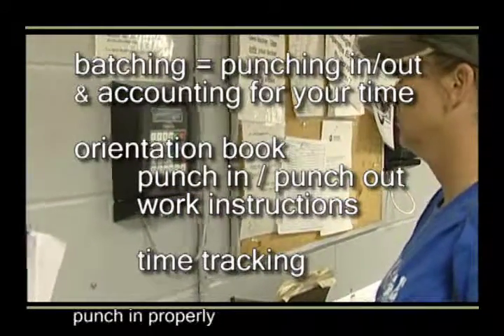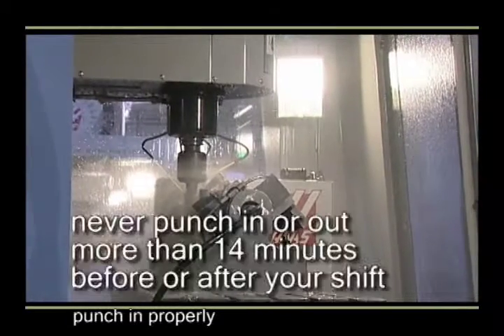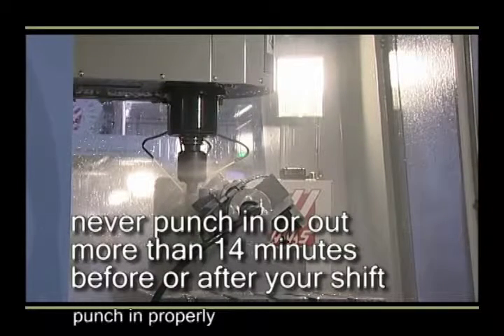If you've not seen these documents, be sure to ask for copies. In general, never punch in or out more than 14 minutes before or after your shift without approval from your supervisor.